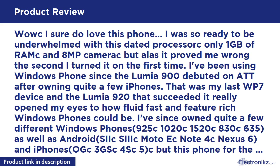I've since owned quite a few different Windows Phones — 925, 1020, 1520, 830, 635 — as well as Android devices like the Moto X, Note 4, and Nexus 6, and iPhones including the 3G, 3GS, 4, 4S, and 5. But this phone, for the price I paid for it, has to be the best value on the market.